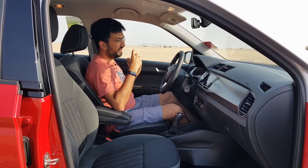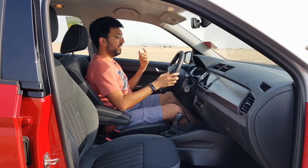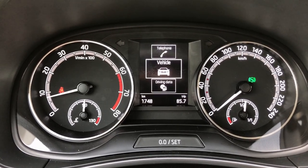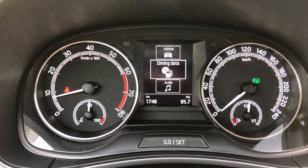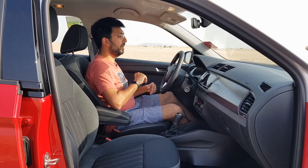Coming to the dashboard, you get two big dials on both sides — typical Skoda design — and a center screen where you can change vehicle settings, audio, communications, and various other options. It's a very easy-to-use screen.